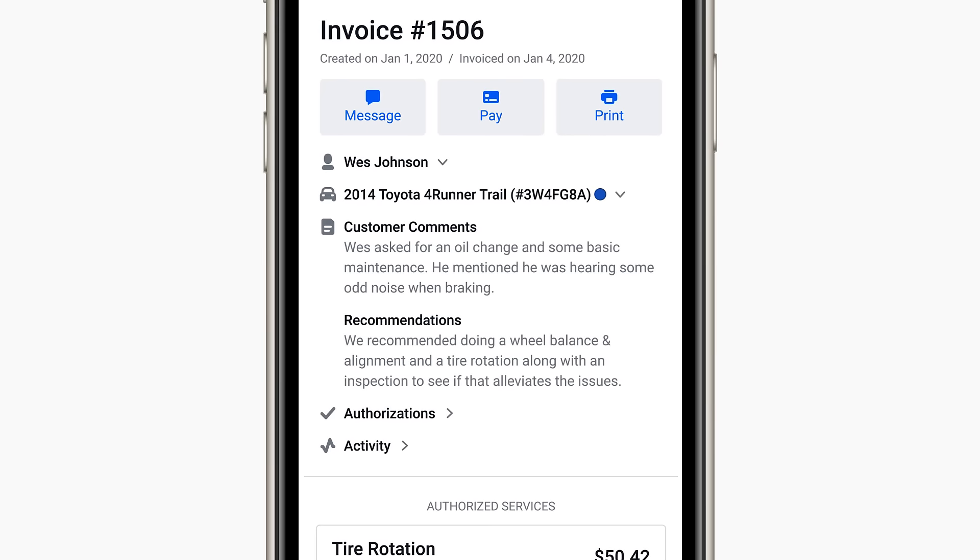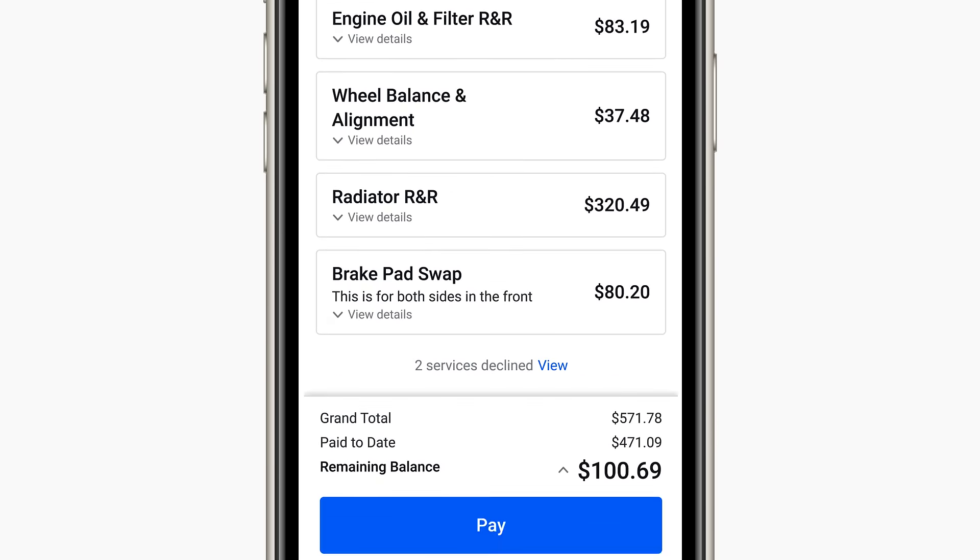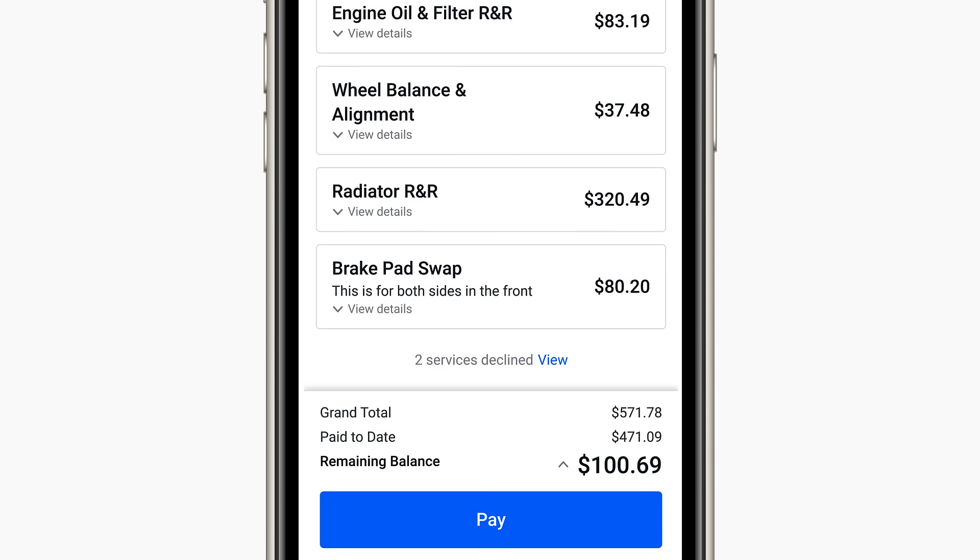Integrated card readers and online payment options provide your customers the convenience of paying in person or online.